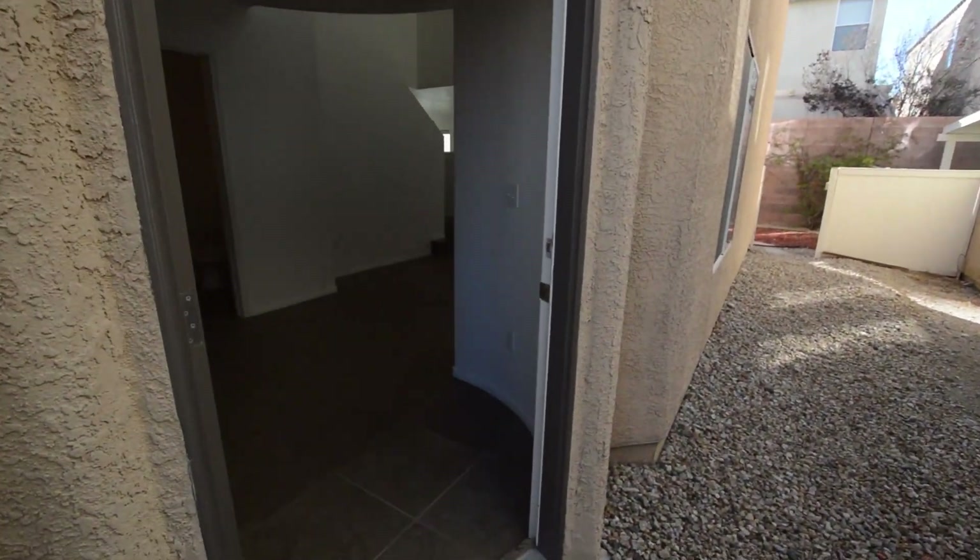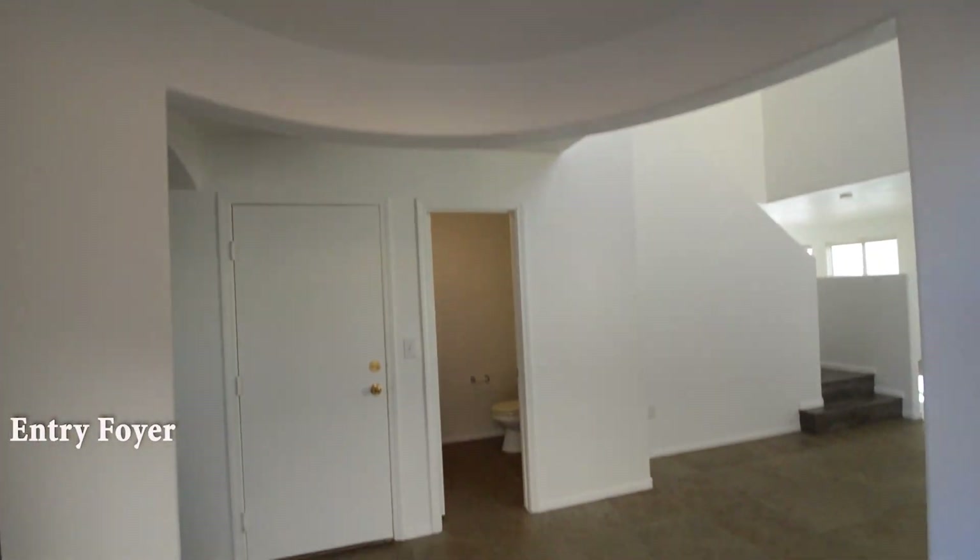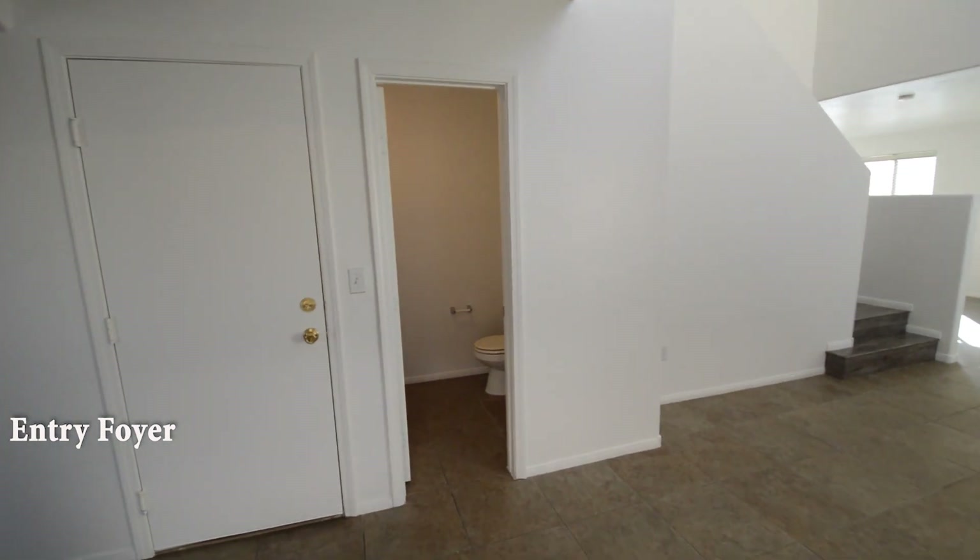The home has new flooring, three bedrooms, formal living room, family room, open kitchen, and attached two-car garage. The entry foyer has a tile floor that continues throughout the downstairs.